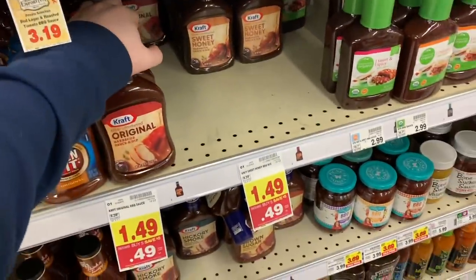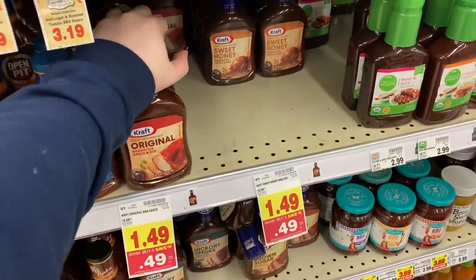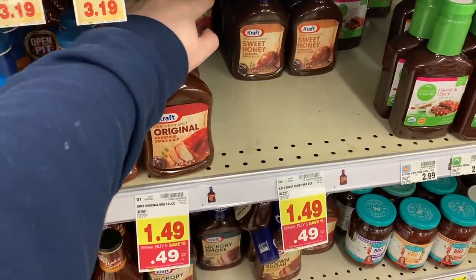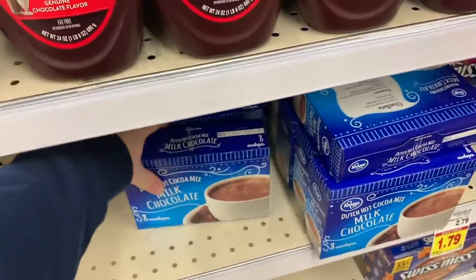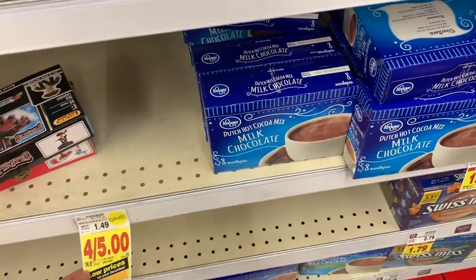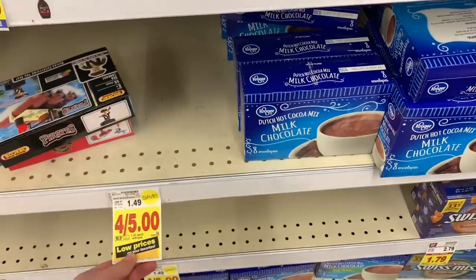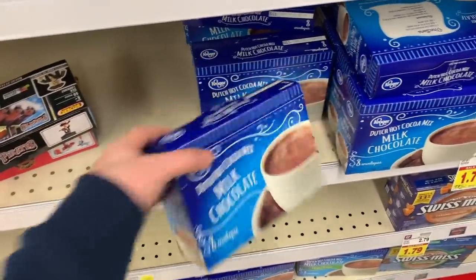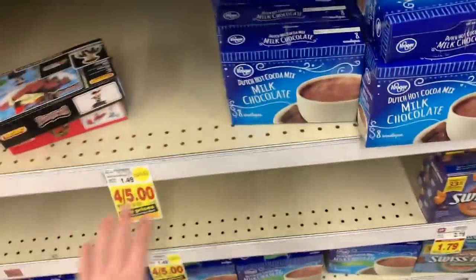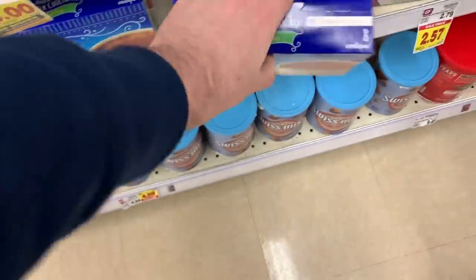One of the best deals Kroger ever runs is the $0.49 Kraft BBQ Sauce when you buy five — such a great deal for barbecue sauce. Also a great deal on Kroger brand Hot Cocoa. These are on sale for $1.25. Ibotta has $0.50 back and Kroger Cashback has a $0.50 rebate, knocking these down to $0.25 for a box of hot cocoa. They have lots of various kinds — no sugar added, fat free, and more.